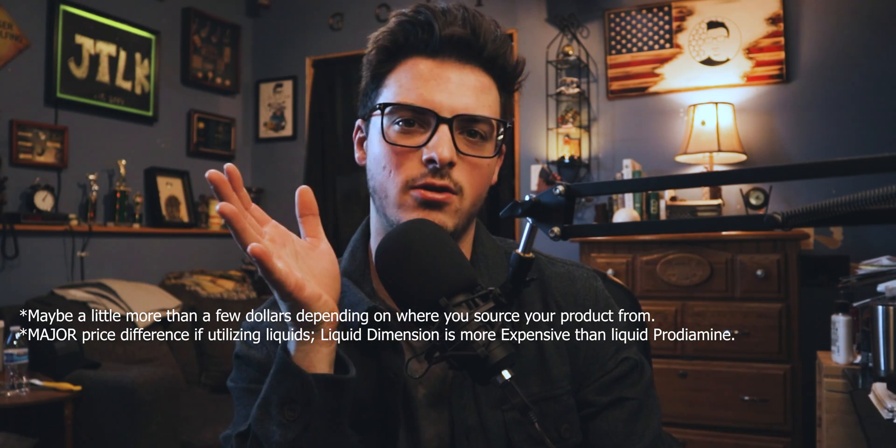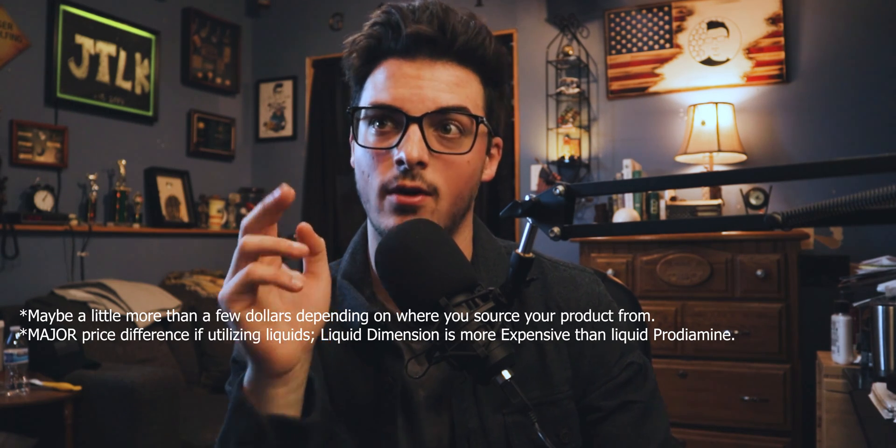In conclusion, which one would I pick? Given my circumstance and a lot of your circumstances — coming out of winter and dealing with a lot of rain — I recommend Prodiamine. Not only is it a little bit cheaper, but it also has a better sticking agent that will help combat those aggressive spring rains that a lot of us are going to get across the country, whether we're coming out of heavy snow or not. All in all, I recommend Prodiamine.